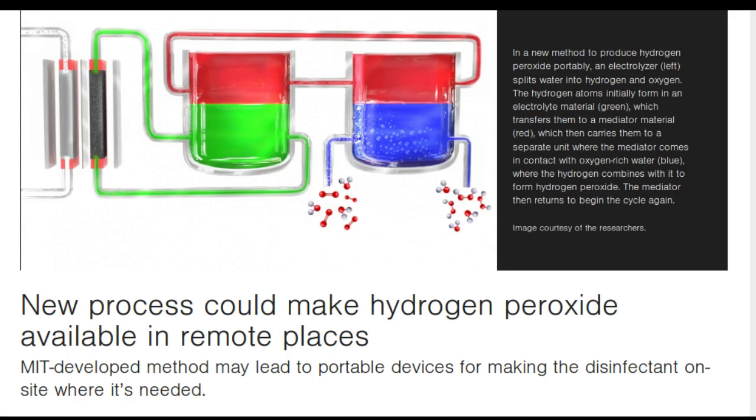So it does not lend itself to smaller units or remote locations. Other processes developed so far for potentially portable systems have key limitations. For example, most catalysts that promote the formation of hydrogen peroxide from hydrogen and oxygen also make a lot of water, leading to low concentrations of the desired product. Also, processes that involve electrolysis often have a hard time separating the produced hydrogen peroxide from the electrolyte material used in the process, again leading to low efficiency.